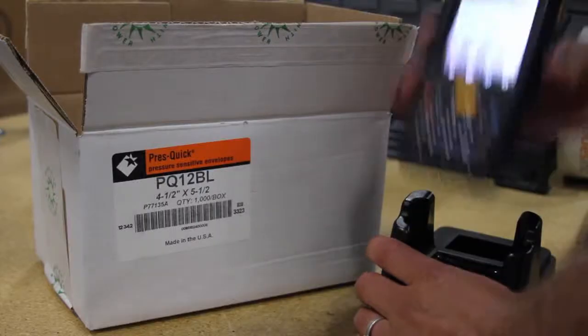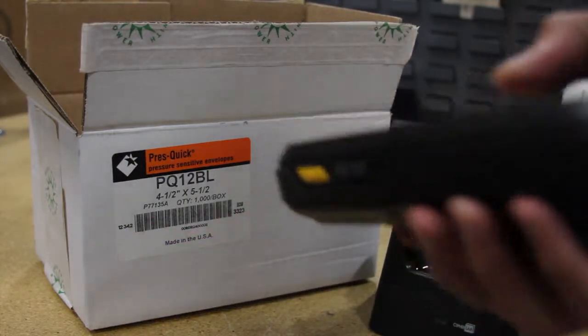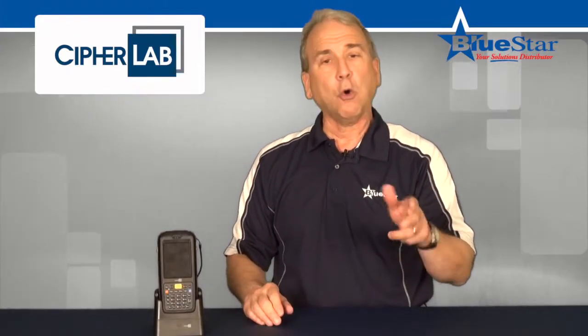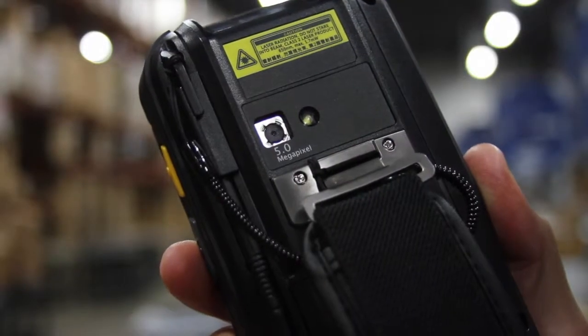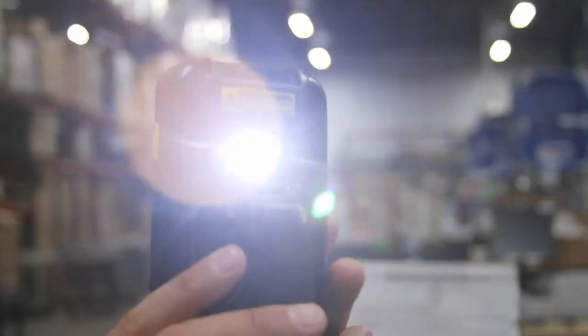For quick and effective data capture, the CipherLab CP60 provides a choice of laser, long-range laser, or 2D imager scanning functionalities, along with a 5 megapixel camera with autofocus and LED flash.